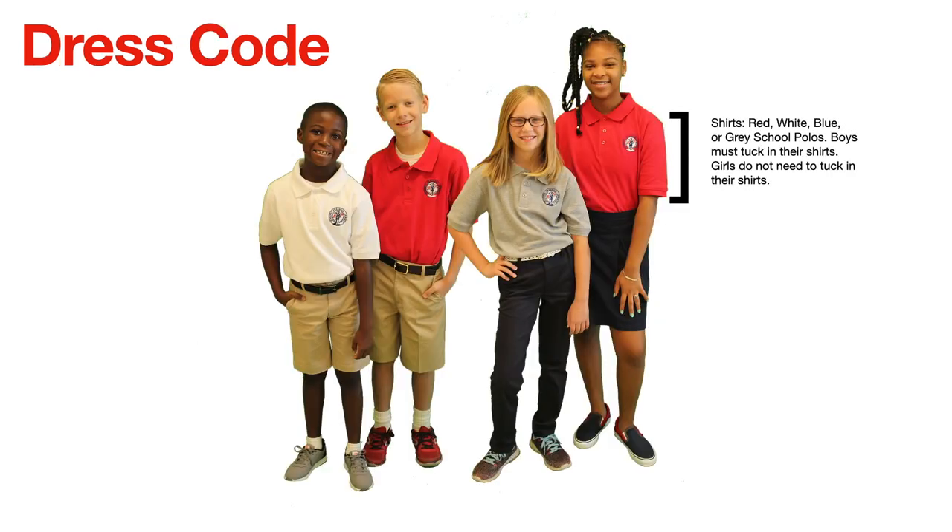For the tops, students must wear red, white, blue, or gray school polos. Boys must tuck in their shirts, while girls do not need to tuck in their shirts. Our polos may be purchased from the school uniform provider. More information is available on our website under uniforms. We do have a couple of back-to-school events where uniforms are available for sale at the school, and they are also available for purchase online or in their storefront here in town.